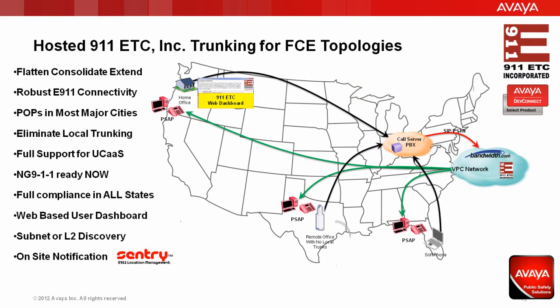As we flatten and consolidate our networks, legacy 911 becomes problematic, mainly due to its localized nature. In its current state, geographically localized trunking is required to reach the proper PSAP. Avaya select product partners 911ETC and Conveyance Systems provide a hosted 911 infrastructure that provides localized connectivity to almost any PSAP in North America. This allows users to eliminate local trunking, provide full support for UC/UCS environments, and provide a next-generation 911 environment that is in full compliance in all states from a regulatory perspective, including on-site notification. This solution also provides 911 coverage for remote home offices, nomadic softphone users, as well as remote offices with minimal or no local trunking.